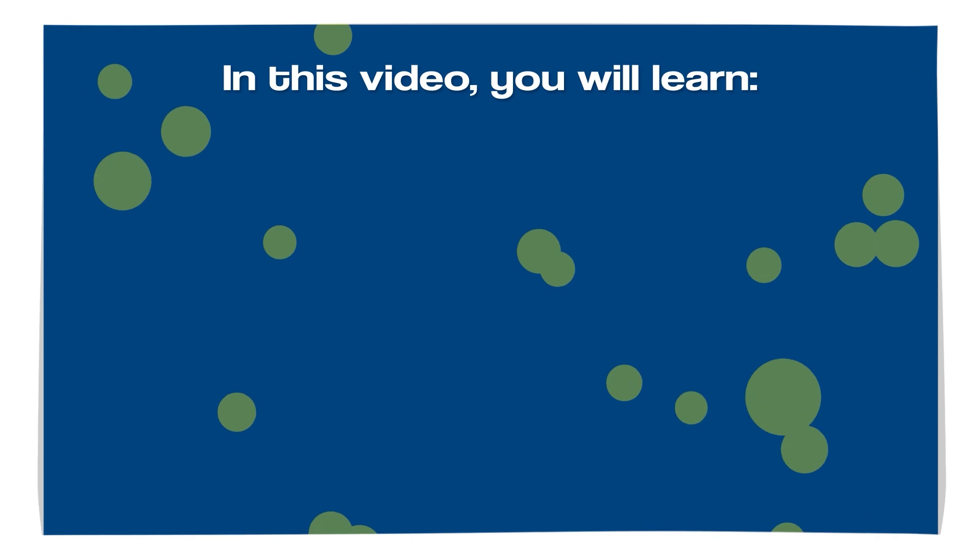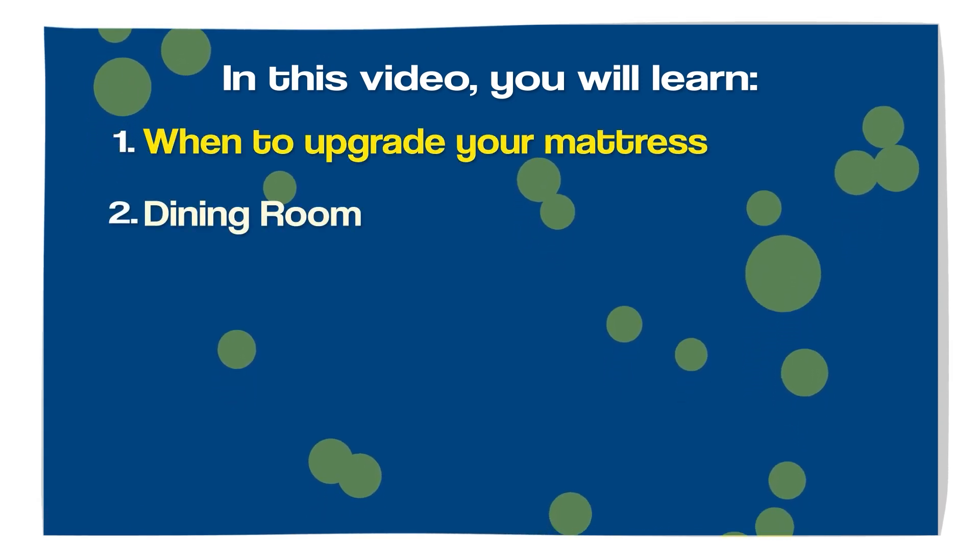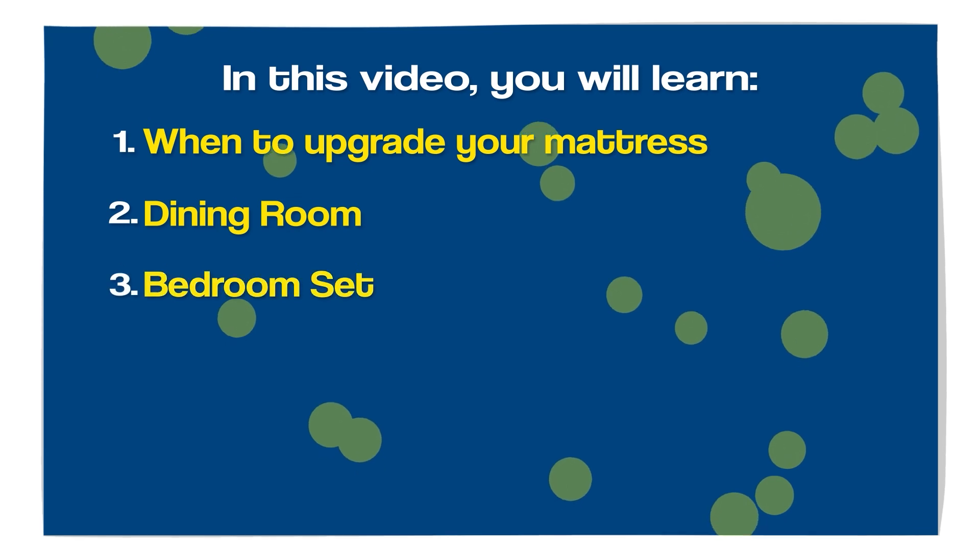Today in this video, I'll be going over when to upgrade your mattress, dining room, bedroom set, and sofa.